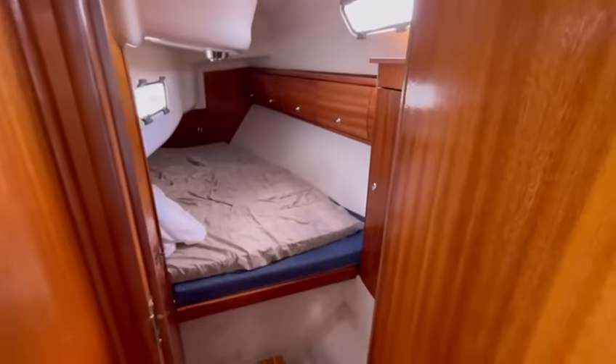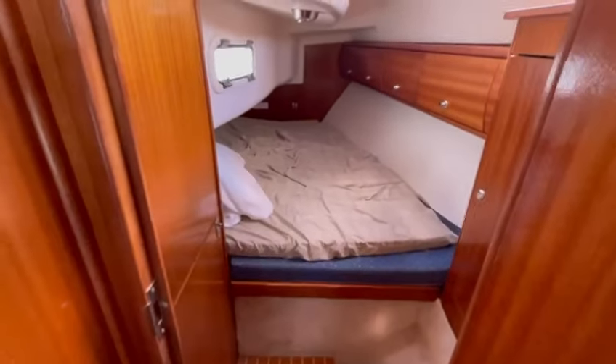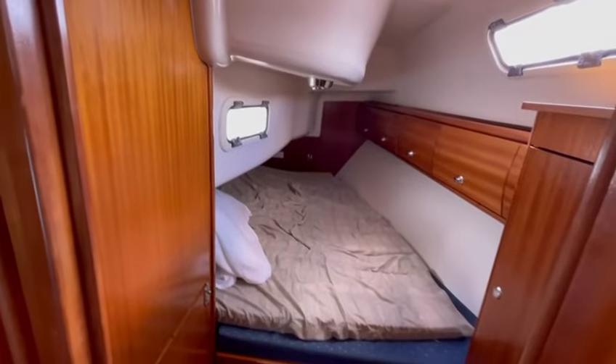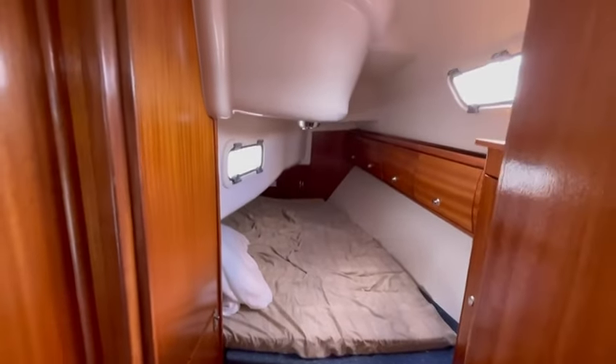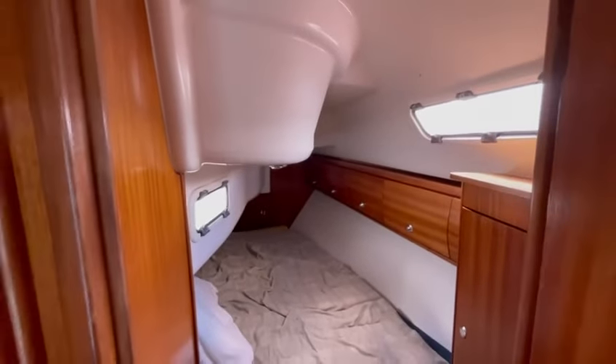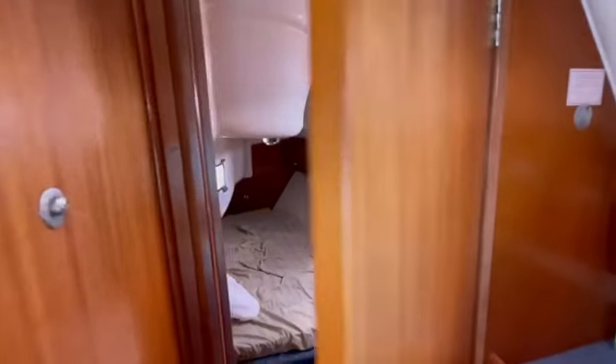Back through this cabin we have a double cabin. This boat has a temporary mattress on top — that can stay or go with the boat as you wish. Good head height again and opening hull ports. Good ventilation and light into that cabin.